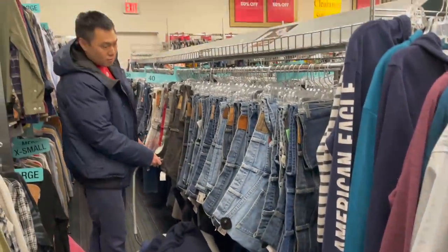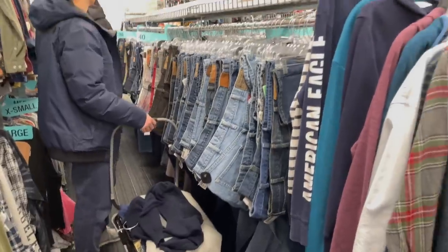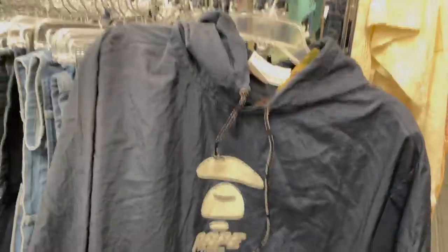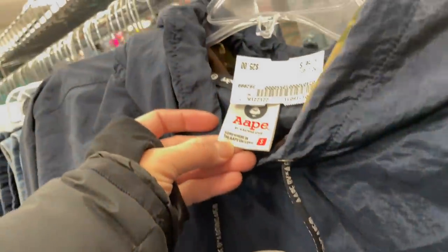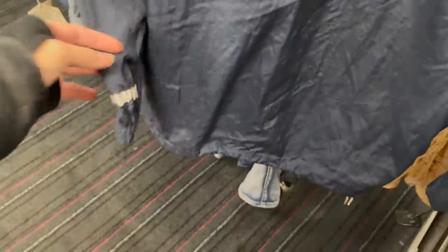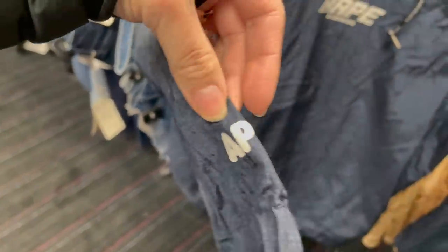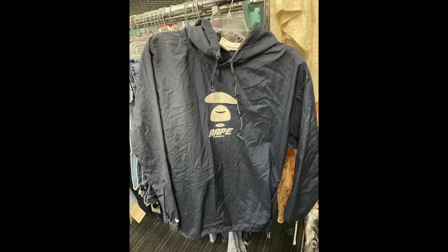My husband is so camera shy, even though he is so friggin funny, but I wanted to show you these ridiculous cart things that they give us at Plato's. Anyway, he found this jacket — it is by AAPE, which is A Bathing Ape. It's part of that streetwear brand; it's a diffusion line of it. And although it wasn't on sale, it was $25. You are going to see this later in the haul.